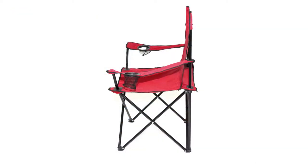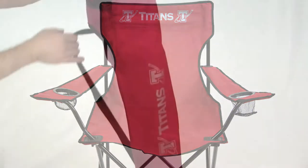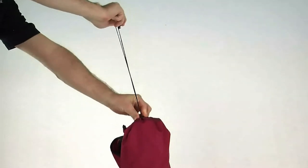The lightweight steel frame holds up to 300 pounds, and the two mesh cup holders give you plenty of room for your favorite beverages. The handy carrying bag features a shoulder strap and a drawstring to make your imprinted chairs easy to carry while traveling.